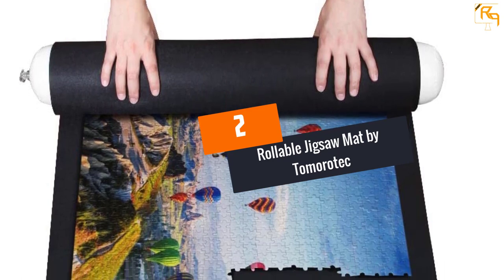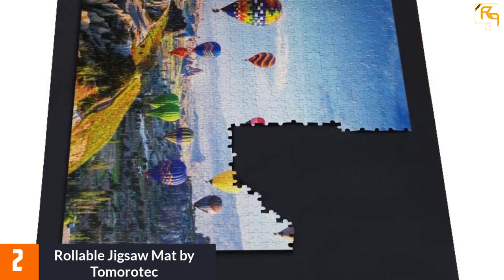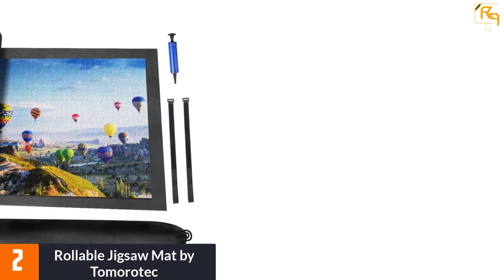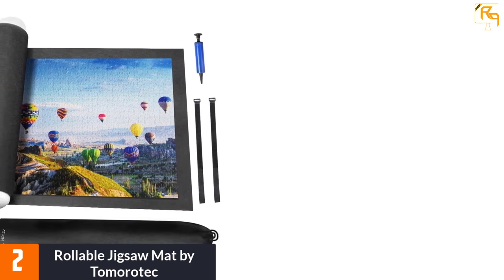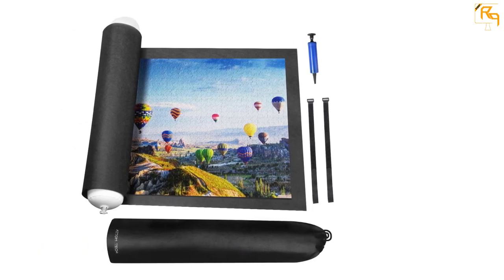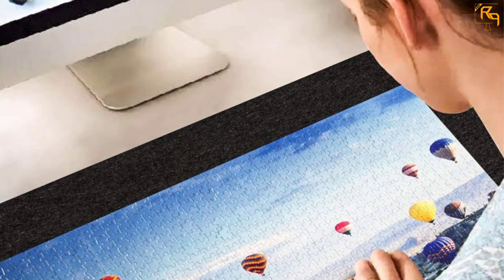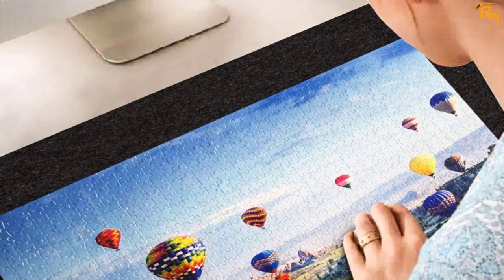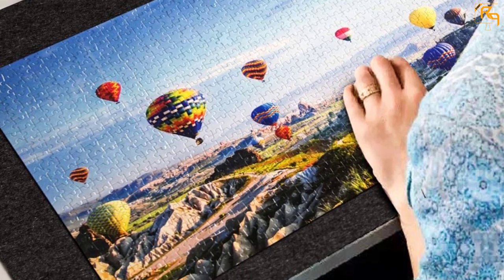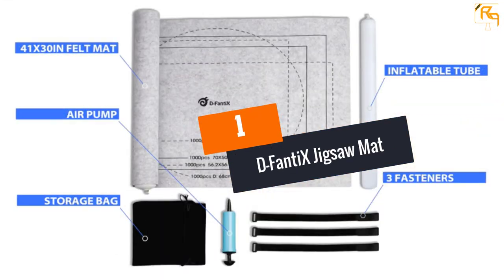At number 2, Rollable Jigsaw Mat by Tomorrow Tech. This rollable mat lets you enjoy puzzle games anywhere, anytime. The accessories include a blow tube, a couple of flexible fasteners, a small pump, and a small backpack for easy carrying and storage. The mat size of 46.5 by 26.5 inches allows play with puzzles of approximately 1,500 blocks. The elastic string bag keeps blocks consolidated in one place without any pieces going missing, and the dark shades keep blocks visible in any condition.